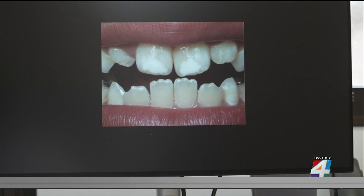Chalky teeth stems from three causes: it can be genetic factors, or it can be systemic and environmental factors.